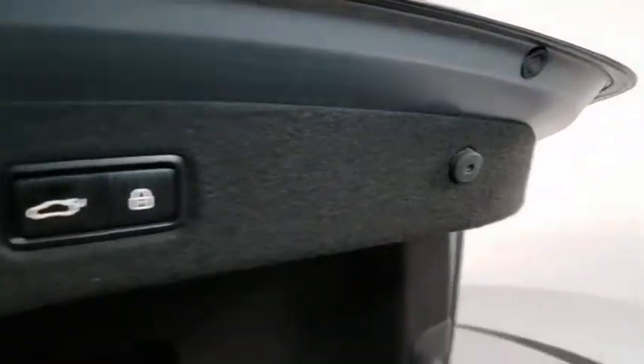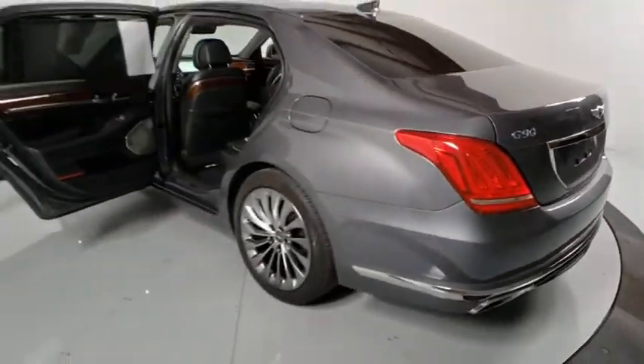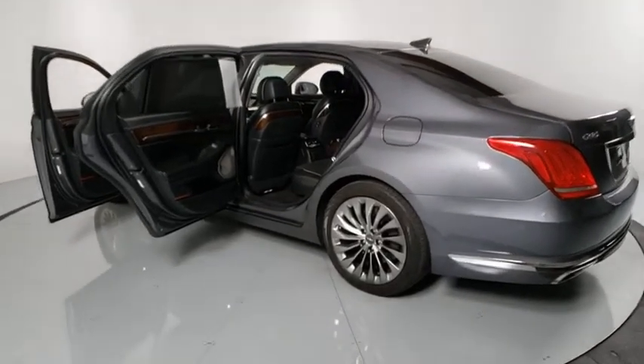Active suspension system, universal garage door opener, heated steering wheel, compass, security system, heated front seat, trip computer, fog lights, rear window defroster.